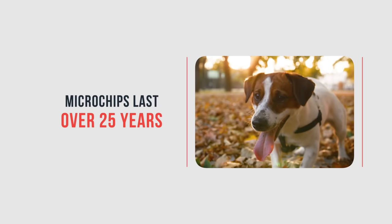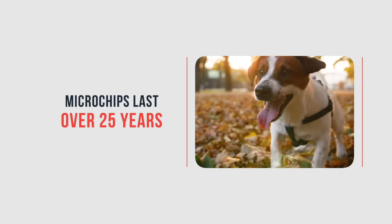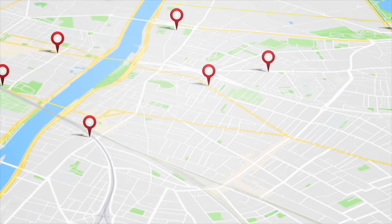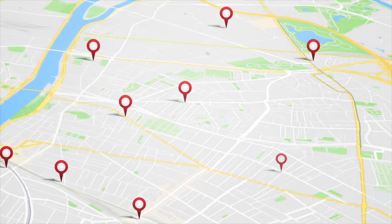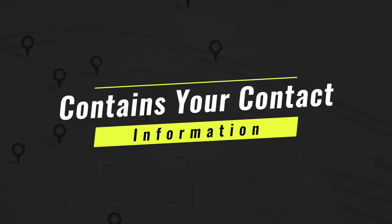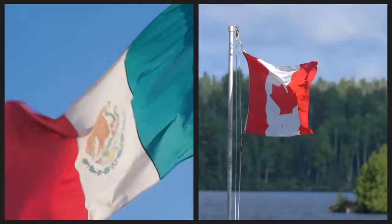Microchipping sounds expensive but it's only about $15 an animal. The reason it's so important is because when you're out on the road, local veterinarians or other people can take these animals to areas that have microchipping available, scan your pet, and have all the information readily available to contact you in case you lose your pet along the way.